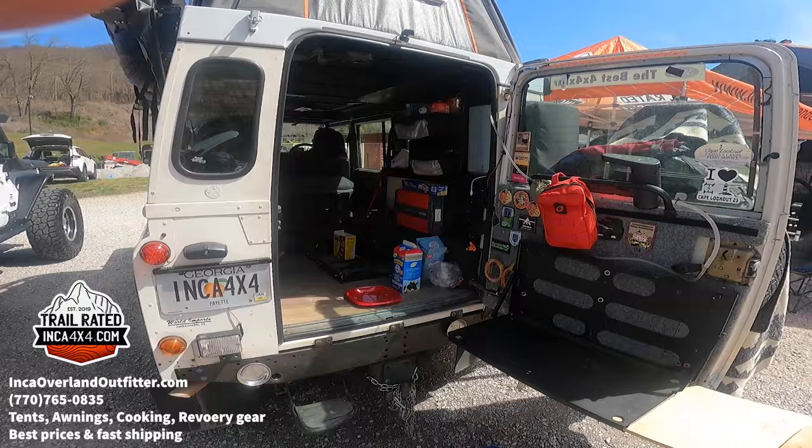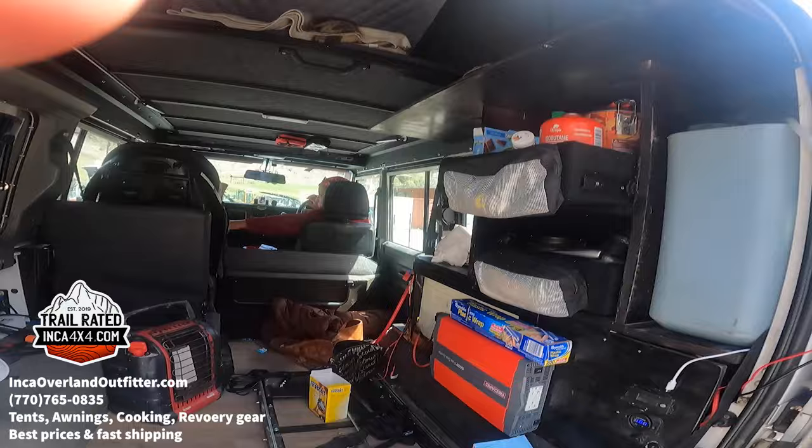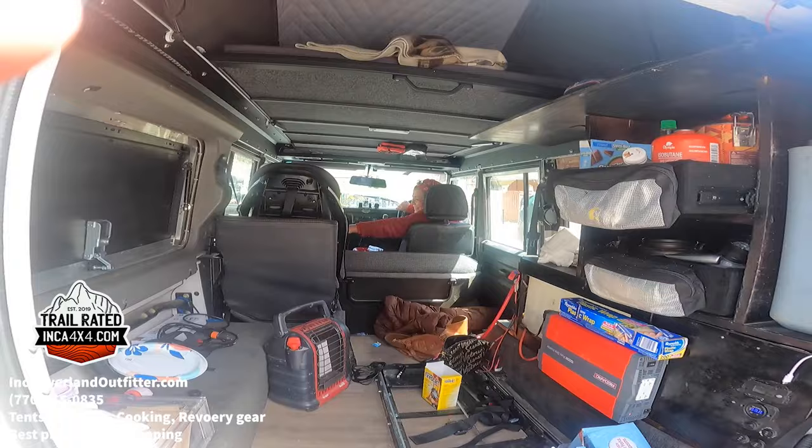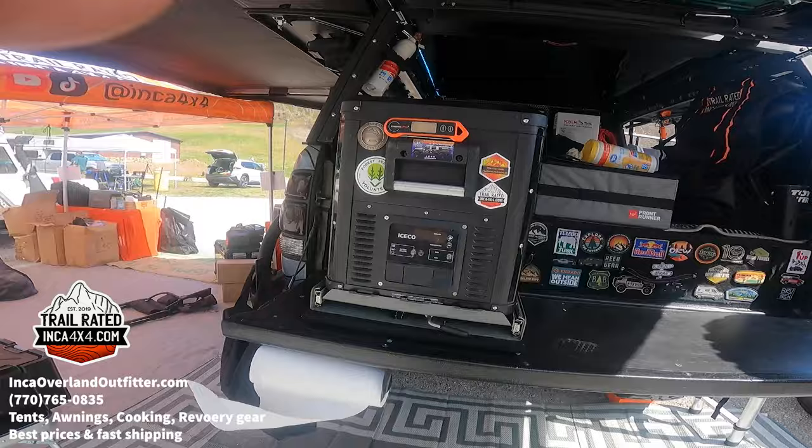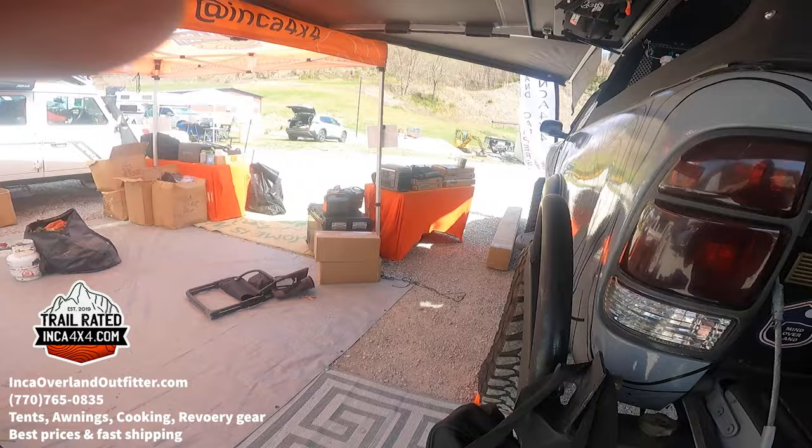This is the back of Louis's Defender — it's a little messy but very unique. His mom is there having a great time. We also picked up the IceCo 45-liter and 55-liter fridges for our setup.